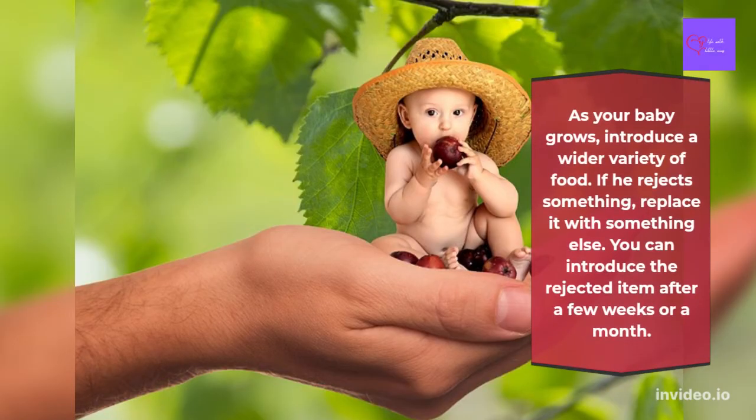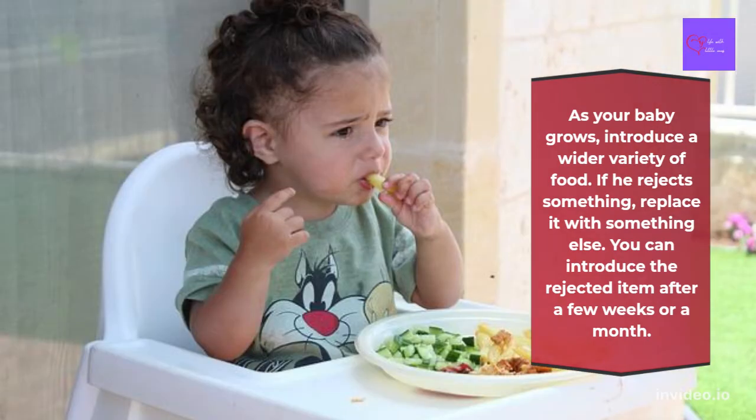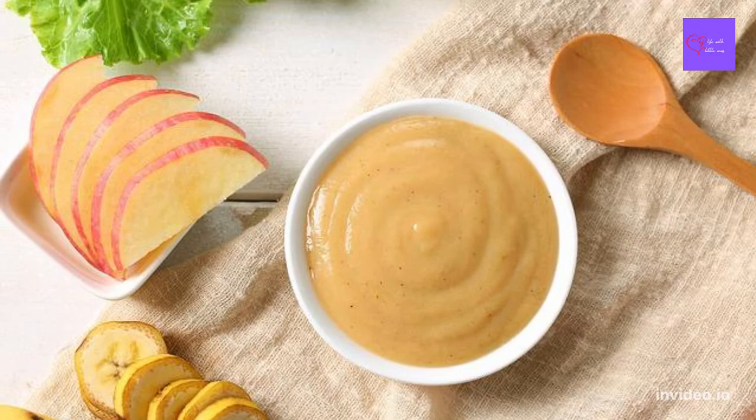Our dear parents, as your baby grows, introduce a wider variety of food. If your baby rejects something, replace it with something else. Then you can introduce the rejected item again after a few weeks or a month.